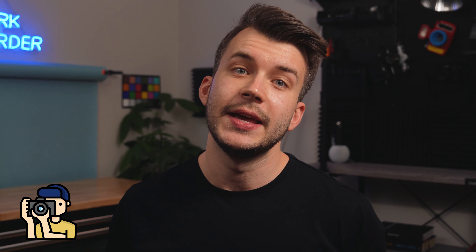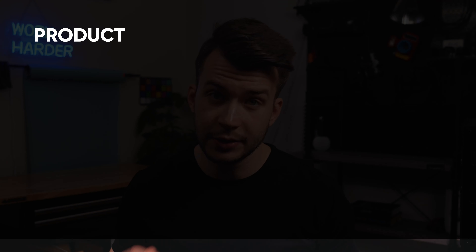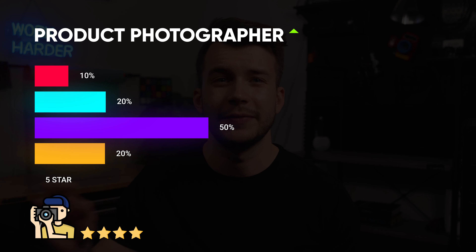They know how to use some basic props and have some basic Photoshop knowledge to remove blemishes from the cans. They take great photos and they make up a huge chunk of photographers, let's say 50%. Next, we have the 4 star photographer. They've got 1-3 years of experience. They know how to use multiple lights, but don't always use them. They're really good at styling, they take creative photos, they know lifestyle photography, they take action photos, all sorts of product shots. They're really good at what they do and they make up the top 20% of photographers.